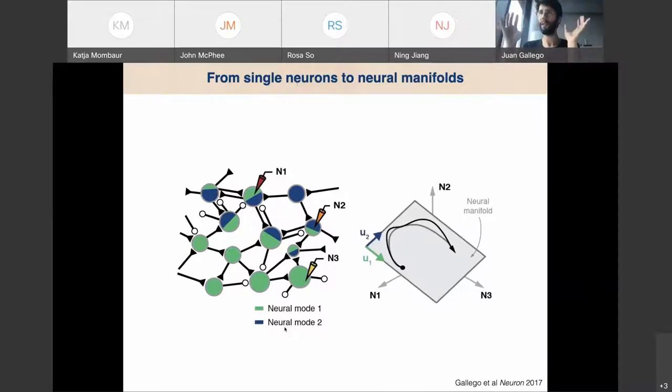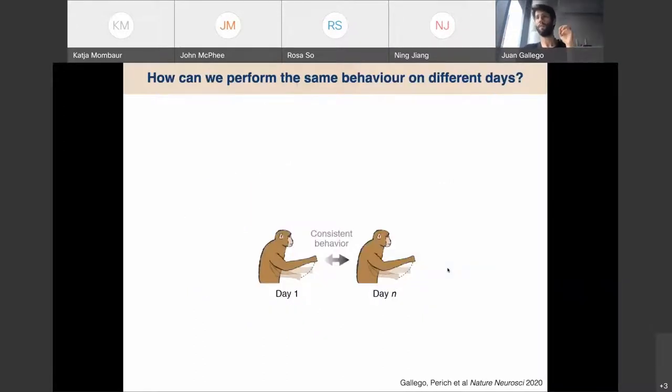We call this surface a neural manifold, following the term from physics — it's spanned by neural modes. The whole idea is that we can study coordinated neural population activity, which we propose is how the brain works, by recording from many neurons, applying dimensionality reduction, and studying the geometry of the subspace — the manifold — and the activity within it. I introduce all this to show how we can find something stable in the brain when monkeys do the same task on different days, or even years, even if we're recording from completely different sets of neurons.